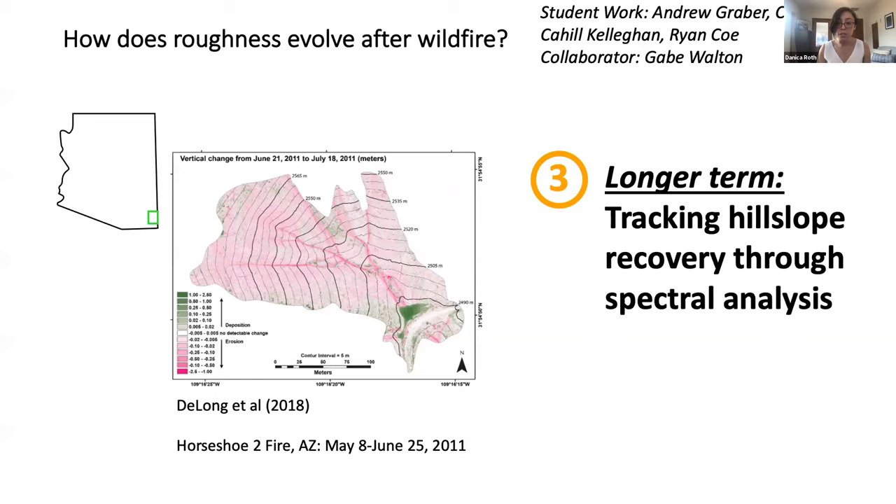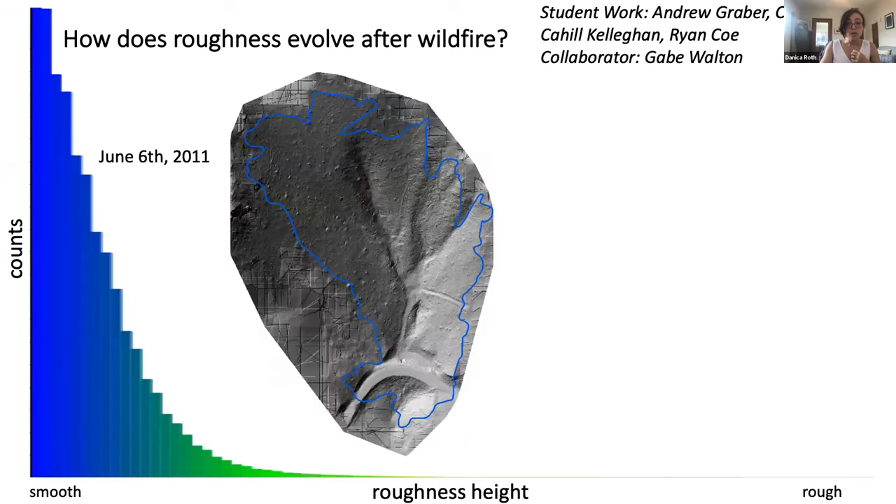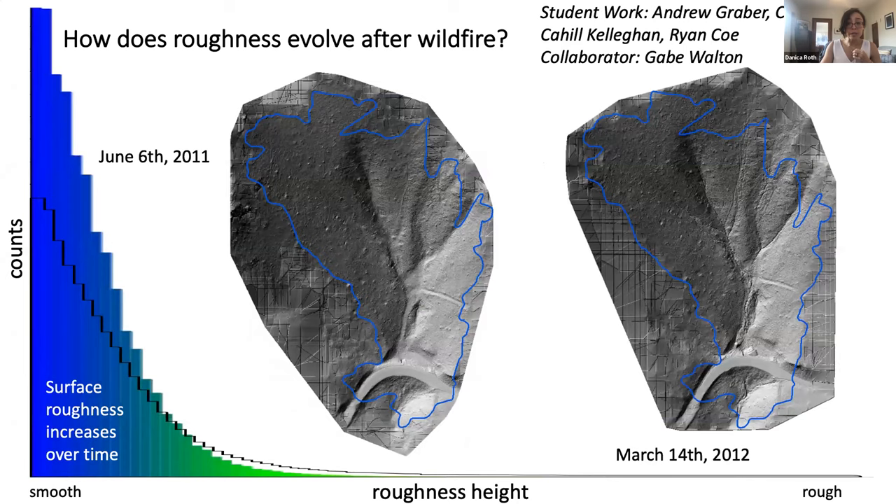The last project touches on roughness recovery over longer timescales. My colleague Gabe Walton and I taught a class on point cloud analysis last semester, and our students — Andrew Graber, Claire Bavras, Kale Kelgen, and Ryan Coe — are putting together a paper with results from analyzing Steve DeLong's LiDAR scans following the Horseshoe 2 Fire in Arizona from 2011. Steve used change detection for high-resolution erosion and deposition patterns, but our students were looking at roughness. This is the first of Steve's scans immediately after the fire, with a histogram of roughness heights from Cloud Compare, compared to the same region nine months later, where we can see that surface roughness has increased — shifting from smaller roughness values to larger values in the tail.